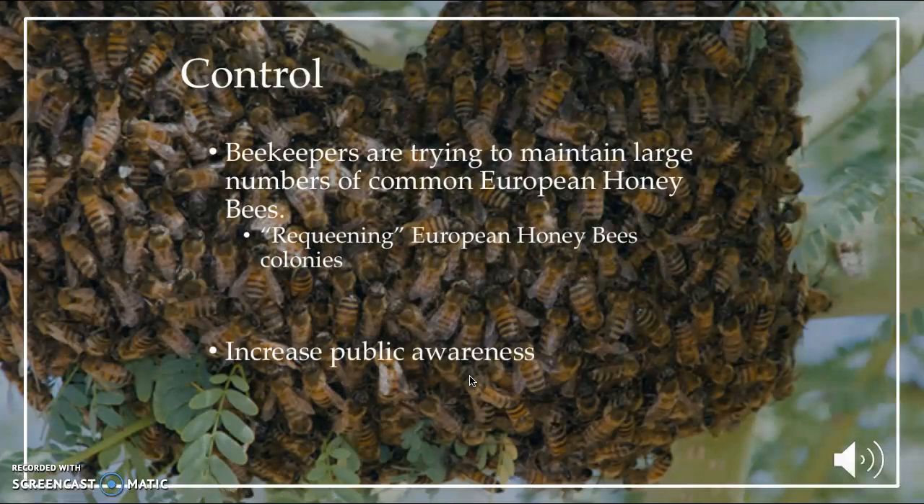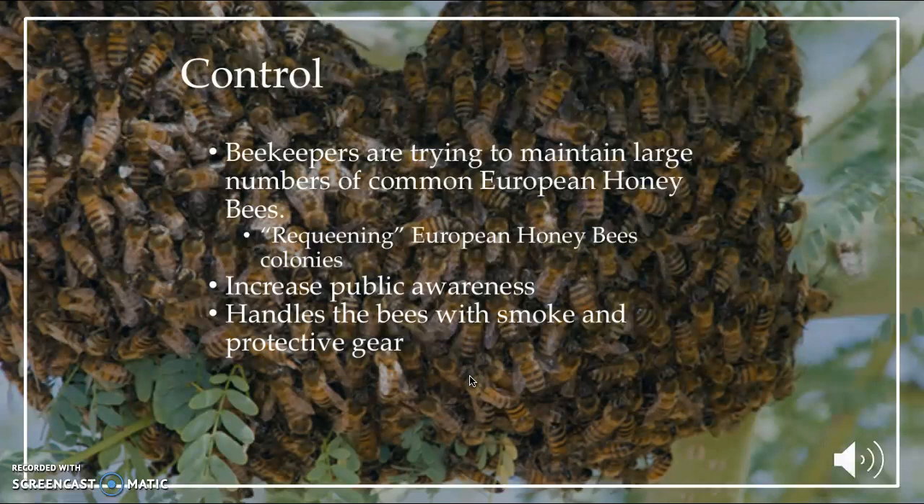Beekeepers are trying to maintain populations of common European honeybees by re-queening colonies, since the Africanized honeybee usually invades other honeybee colonies. Also, because of the threat to humans, there is an increase in public awareness to not disturb these bees and to call an exterminator or bee specialist if encountered. Beekeepers handle the bees with smoke and protective gear — the smoke calms the bees and the protective gear protects the person.